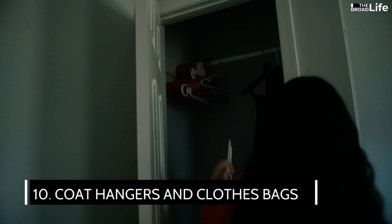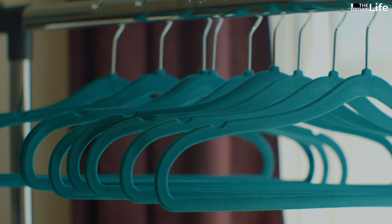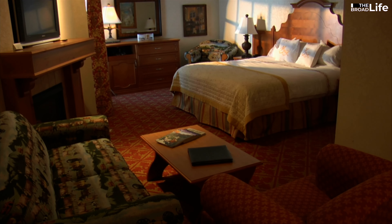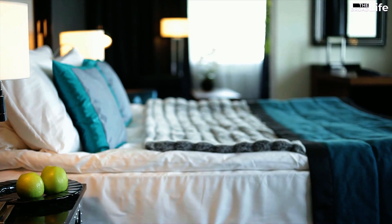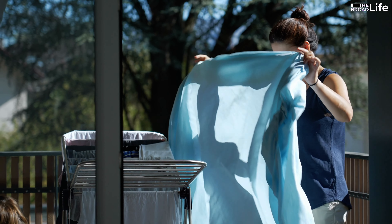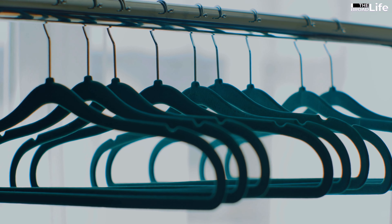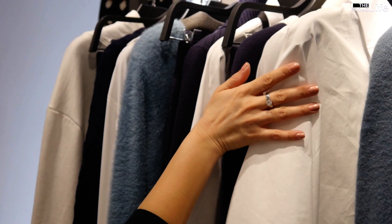10. Coat hangers and clothes bags. Everyone thinks that hotels and motels probably have coat hangers, so few people bring them. However, many accommodation establishments do not provide this item. Visitors will then be confused about where to hang their clothes, especially after ironing beautiful summer clothes or when they want to store large winter coats. There are also times when you need to dry clothes that are damp from the rain. Without coat hangers and clothes bags, your room will become a battlefield. So, next time you travel, keep a few coat hangers and clothes bags in your suitcase — they will be very useful.